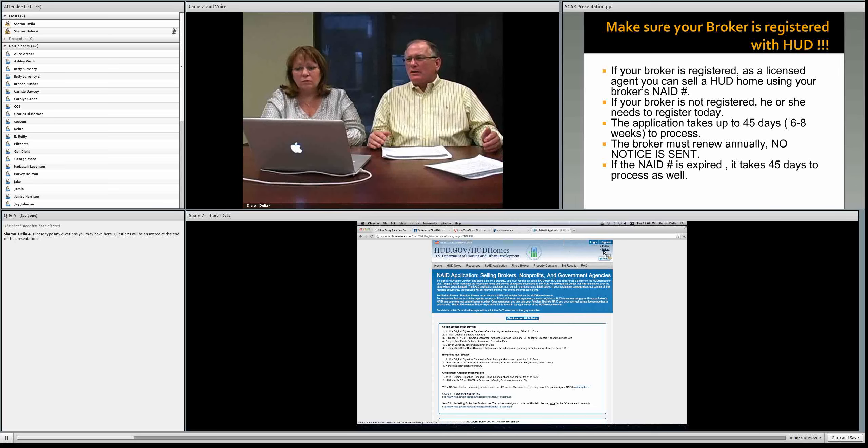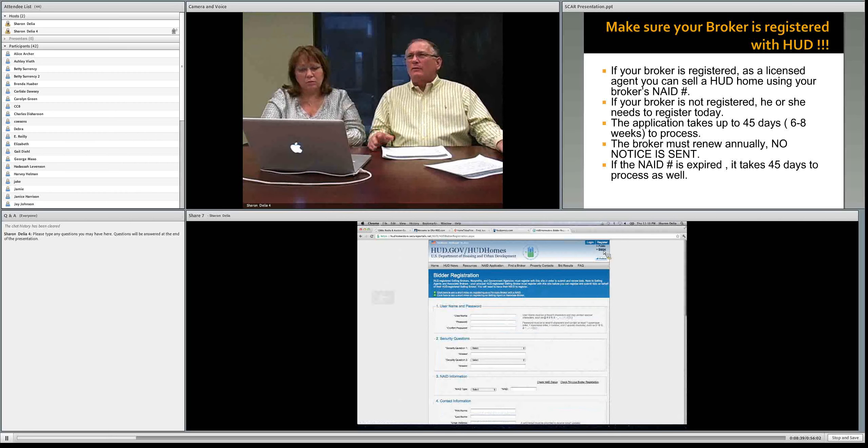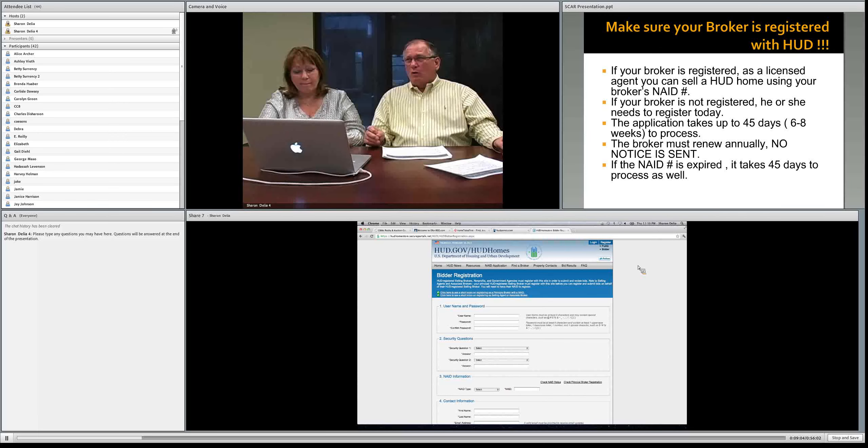After your broker completes the bidder registration form, every agent underneath that broker can also sign up. The way HUD communicates with you — letting you know if you've met the bid requirements or won the bid — is by email. All this information you'll be providing to them when you sign up under the bidder form, so that's very, very important. We cannot emphasize how important that is, because that is their method of communication.